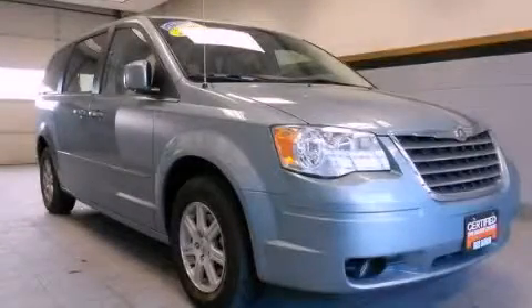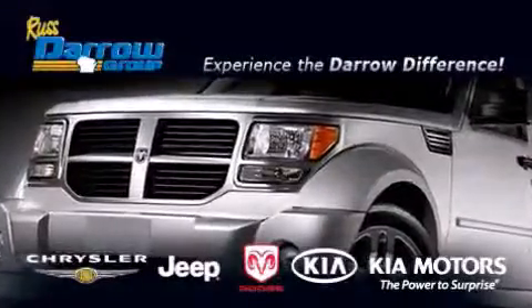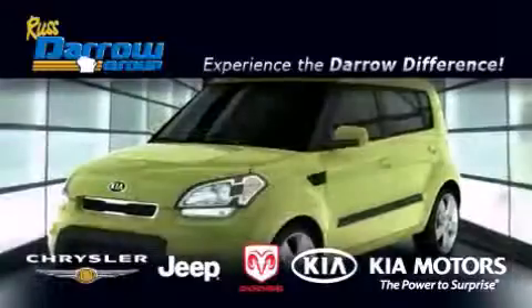Contact us today to schedule your opportunity to see this automobile in person. Get the Darrell difference today, only at Russ Darrell Kia Chrysler Jeep Dodge Madison.